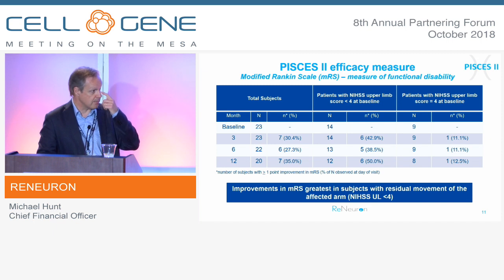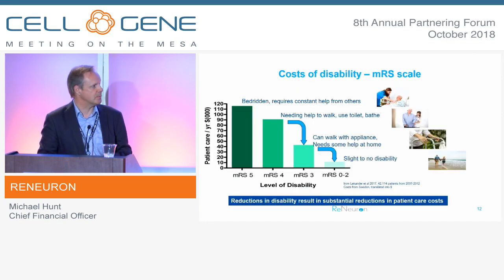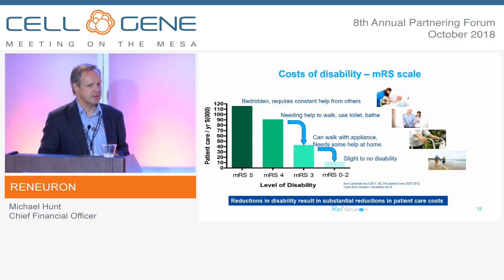The key learning from PISCES 2 was that if we excluded patients with no residual upper arm movement before treatment, the response rate against modified Rankin improved quite dramatically — perhaps intuitively, because residual upper arm disability suggests an intact corticospinal tract, which may lead to a higher chance of efficacy with a cell-mediated approach. So we will be targeting patients with NIHSS of less than 4 at baseline in the Phase IIb study. Modified Rankin is an endpoint that the FDA is very comfortable with, and it is a U.S. study.